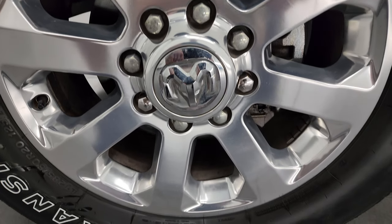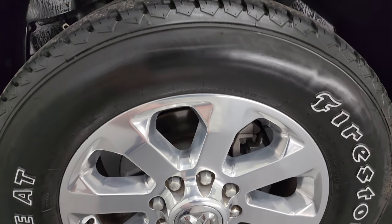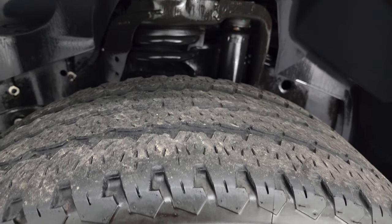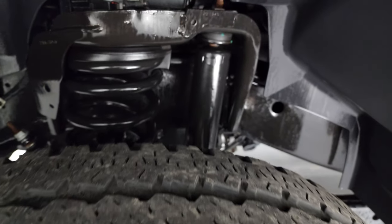This one comes with 20-inch polished aluminum wheels and it has Firestone Transforce AT tires — LT 285/60R20s. They have just about half the tread left, maybe a little bit under.